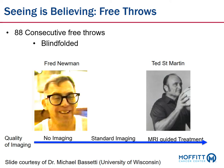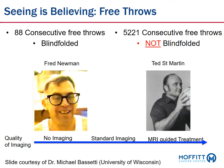Ted Martin on the right of your screen held the Guinness World Book of Records for consecutive free throws that were not blindfolded — 5,221 consecutive free throws. That's amazing. Although Fred Newman on the left of your screen is very impressive, when you can see what you're doing, when you can see your target, you can just be much more consistently accurate, as Ted Martin demonstrates. That's the analogy to MRI-guided radiation treatment: when you can see what you're doing, you're much more likely to hit the area you want to every time.